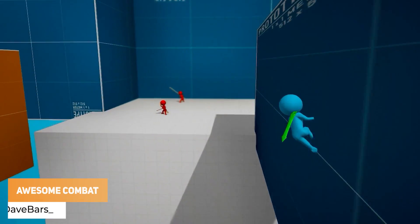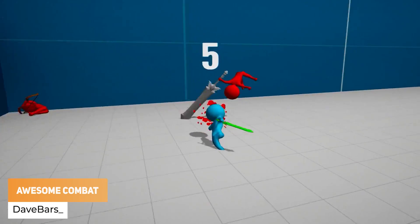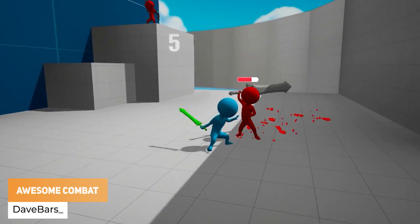Dave Bars has got progress on a combat system, which he might actually scrap, but I think it looks so smooth.